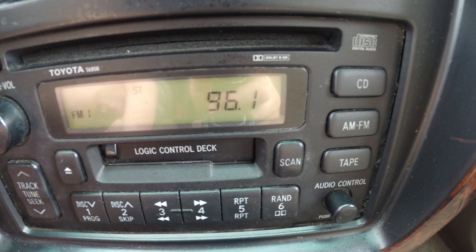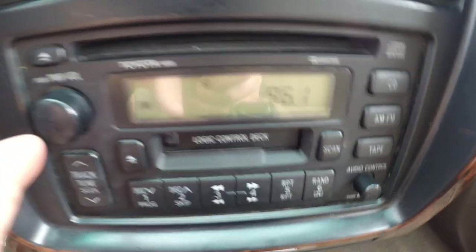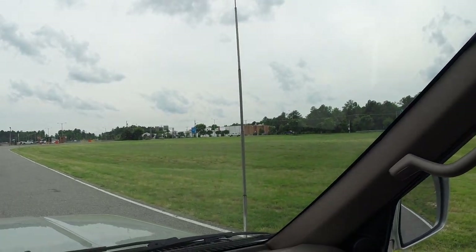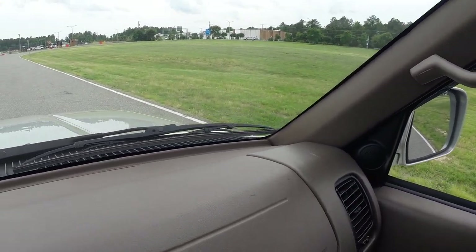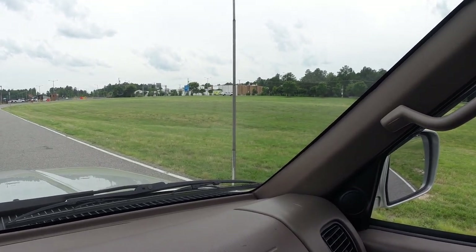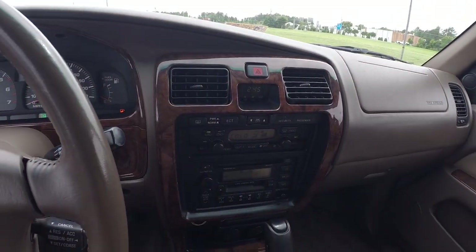Radio works perfectly. Another common thing that goes bad in these 4Runners is the antenna — as you can see it came up with the radio; it was down during the video. Cut the radio off — there it goes down. Cut the radio back on — right back up. That's a very common thing that goes bad in these 4Runners, but it works perfectly in this one.